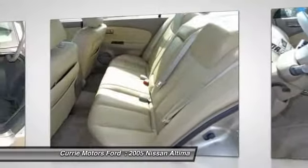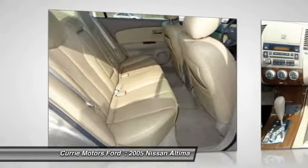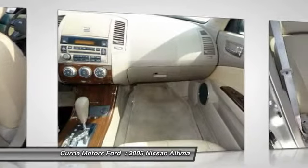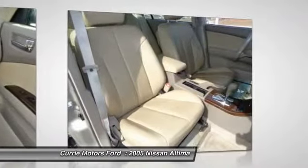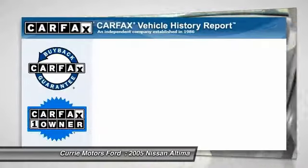Here are some of this vehicle's great options: dual airbags, front air conditioning, alloy wheels, AM-FM stereo with CD player, keyless entry, cruise control, power door locks, rear window defroster, power windows, power seat.